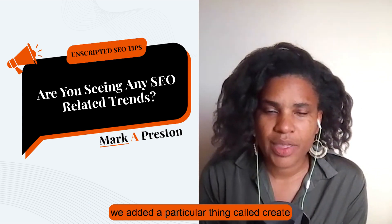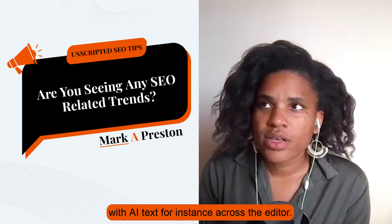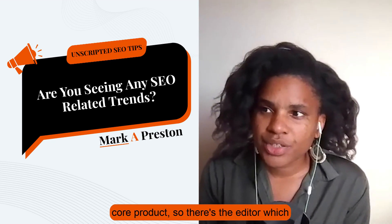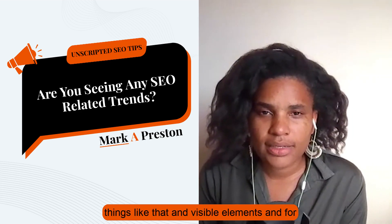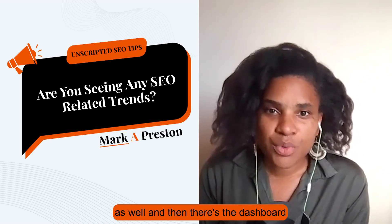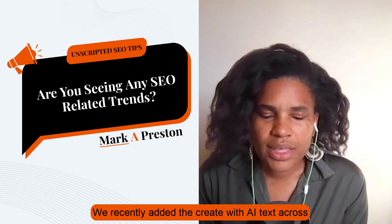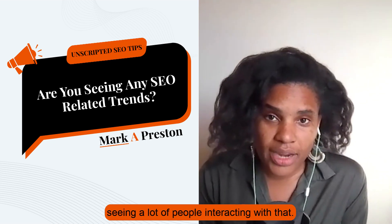We added a particular thing called Create with AI Text across the editor. For people not familiar with Wix, there's basically two parts to the core product: there's the editor, which is where you edit the page and update visible elements, and for static pages you can do some of the content as well. And then there's the dashboard, where you do more of the admin things, and we have a lot of business solutions there. We recently added Create with AI Text across our editor significantly, and we're seeing a lot of people interacting with that.